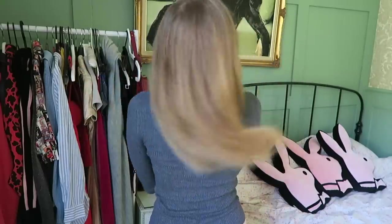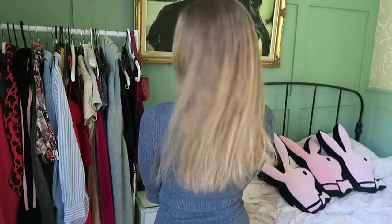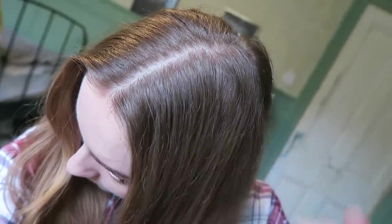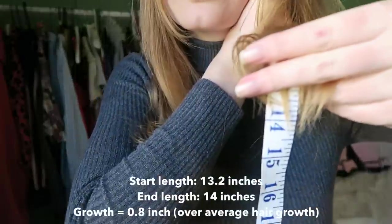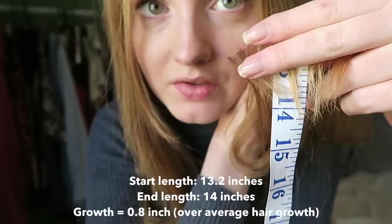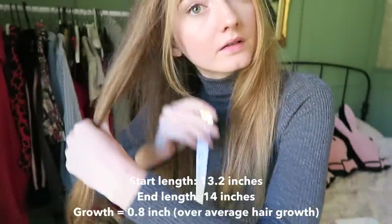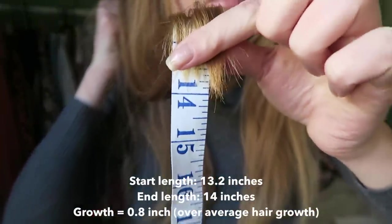This is what my hair looks like from the back after being roughly air dried, and you can see it still has a long way to go — it needs a good old trim. But overall I'm very happy with the progress of my hair in just one month of using Revive. It's also grown quite a bit. When I started, my hair measured 13.2 inches from the tip of my earlobe to the ends of my hair. After a month of using Revive, my hair measures 14 inches. The average hair growth in a month is half an inch, so it's actually grown more than the average hair growth while using these products.